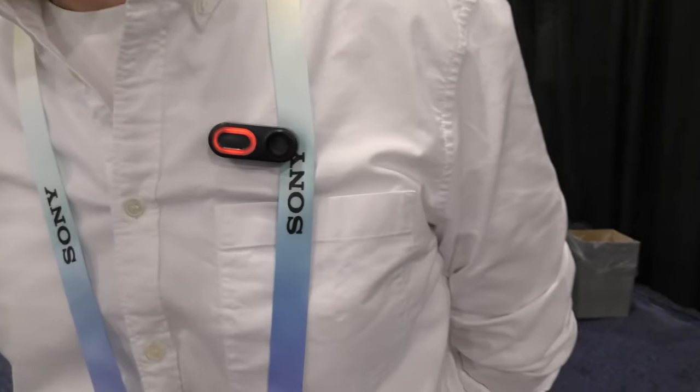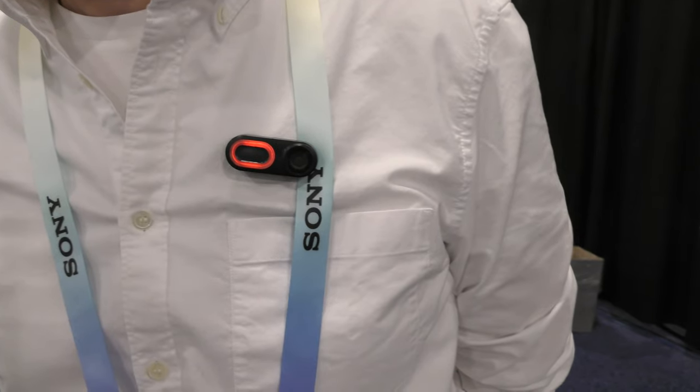Looking at it right now — this is a video and audio podcast so I'll describe it. It looks to be about maybe not even two inches across and maybe a half to three-quarters of an inch tall. It's got a big red oval on it telling people, 'I'm recording you right now.'